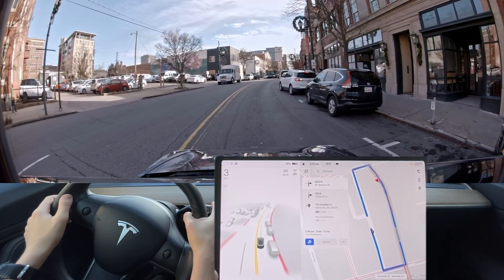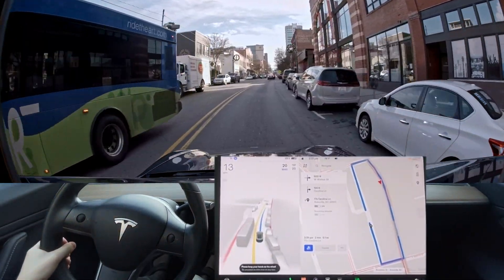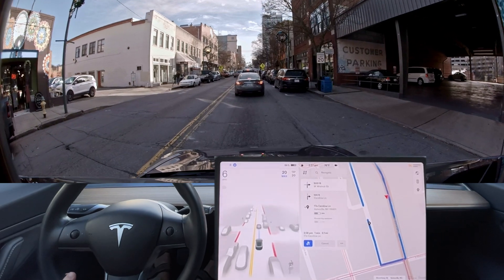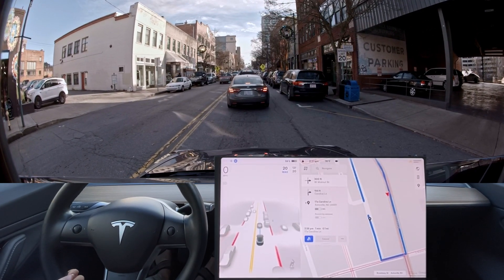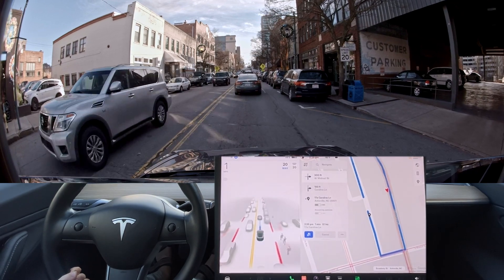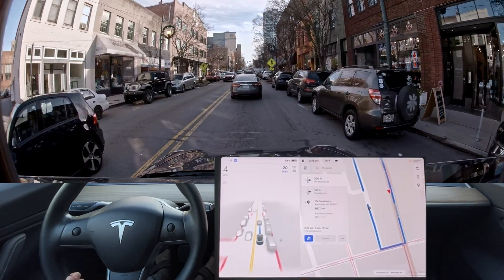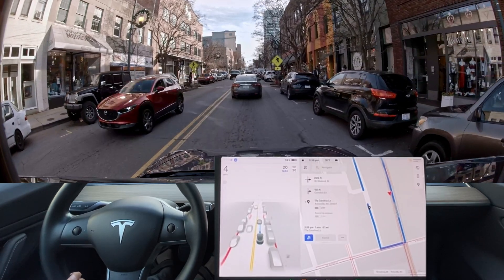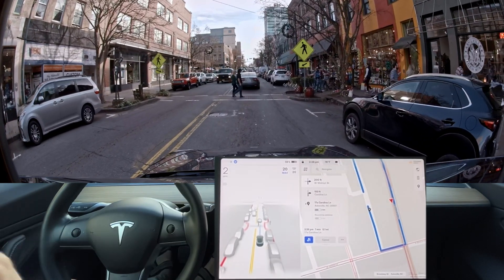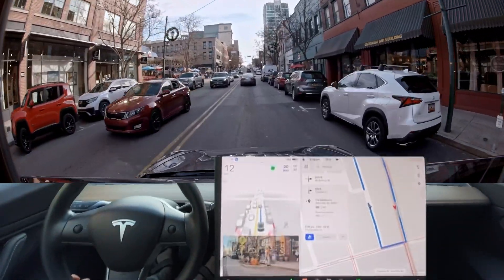Turn right onto West Walnut Street. But yeah, that right there is a perfect example of what the car cannot do. Cars come flying down that road and my car cannot see it. It's literally a camera limitation of this car. We're going to review that footage very closely. I think I'm going to make a dedicated video for blind left turn scenarios just to show the limitation. If anyone says otherwise, they are very much ignorant to the situation — it cannot do every situation with its current camera setup.